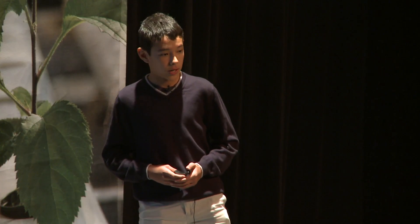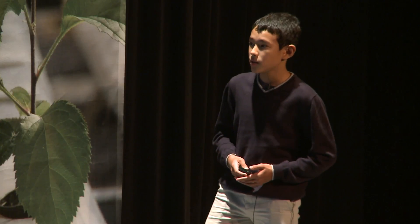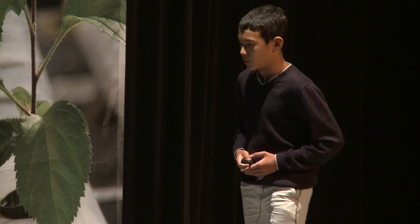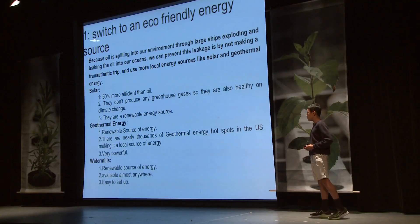Number one: switching to an eco-friendly energy source. Because oil often comes from overseas, it is more efficient and more logical to switch to a local source of energy. We cited three local sources of energy: solar energy, geothermal energy, and water energy. Solar energy is 50% more efficient than oil. It doesn't produce any greenhouse gases, so it is also good for climate change, and it is a renewable source of energy.